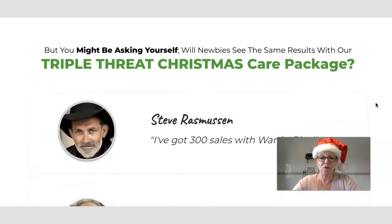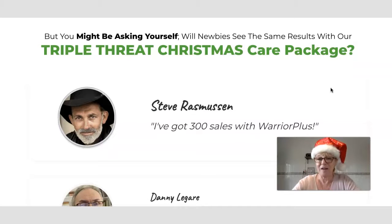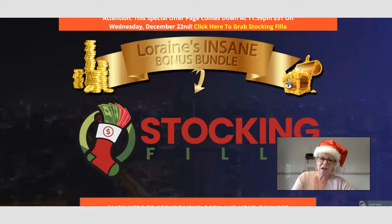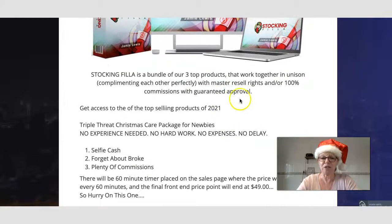What you're getting is a triple threat Christmas care package where you can learn the methods Jamie Lewis and Johnny Rose used to earn those commissions. Let's go over to my bonus page. Stocking Filler is a bundle of three top products that work together and complement each other perfectly. You get master resale rights, a hundred percent commissions guaranteed on approval, and the top-selling products of 2021.